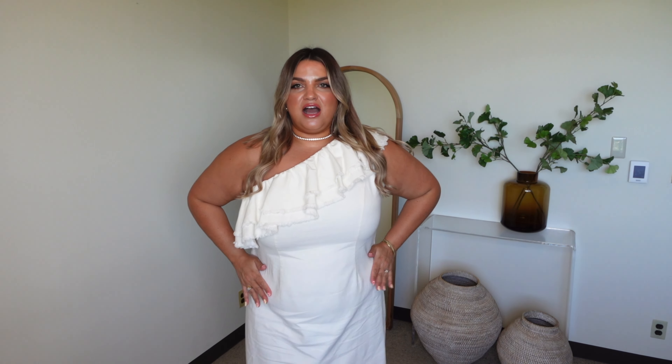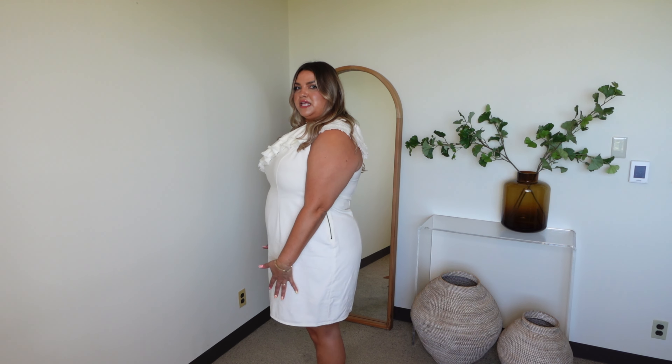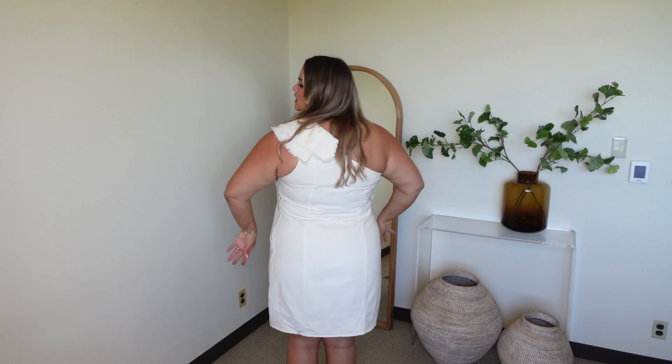The next one is from Future Collective and I am seriously obsessed with this. I got it in size 18 and it fits like a glove. It hugs my waist in — it has these little darts that really define the waist nicely — and the best part is that it's not ridiculously short. The back goes to a really nice length all around and hugs my curves, which I think looks so good.